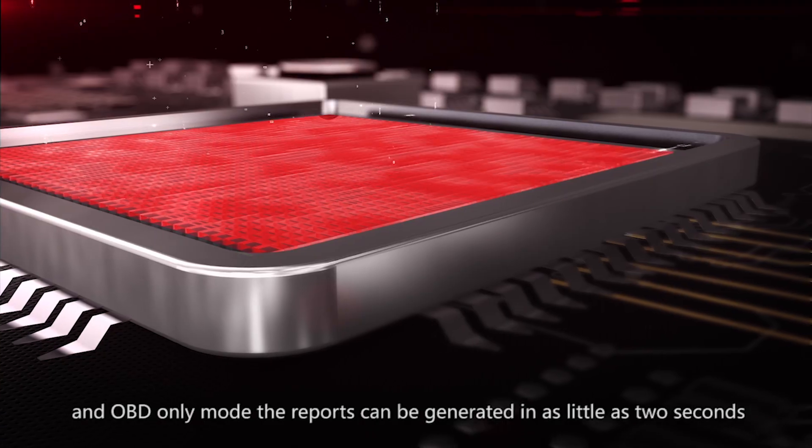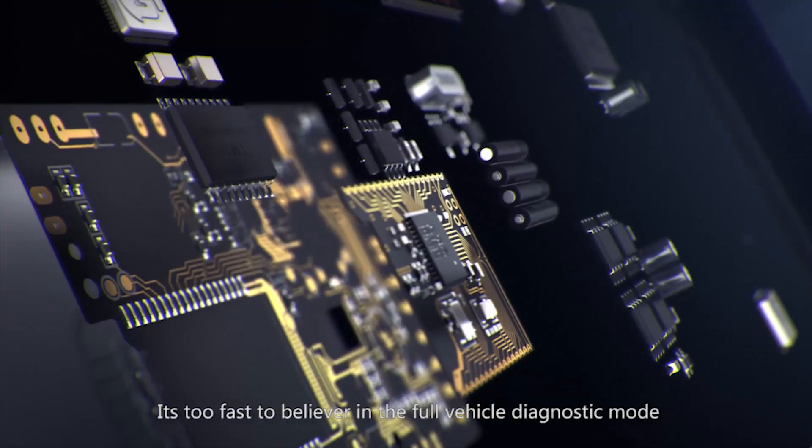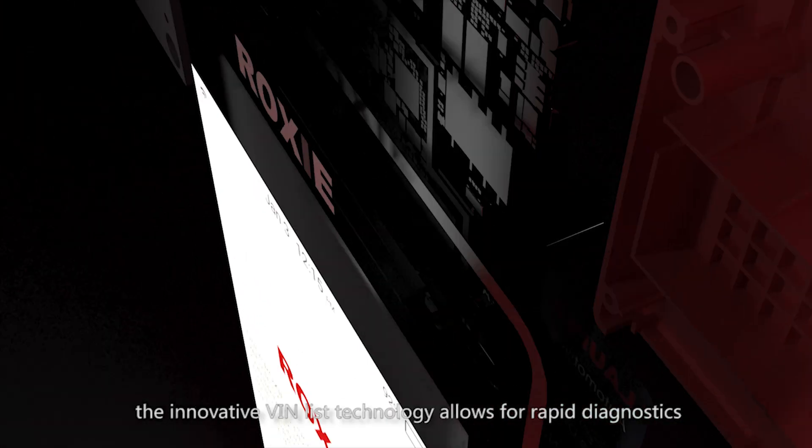In OBD-only mode, reports can be generated in as little as two seconds — it's too fast to believe. In the full vehicle diagnostic mode, the innovative VIN-less technology allows for rapid diagnostics.